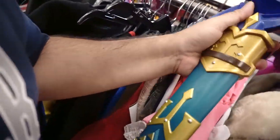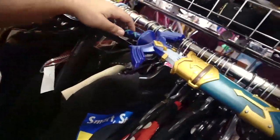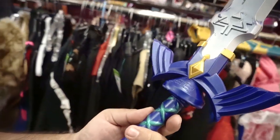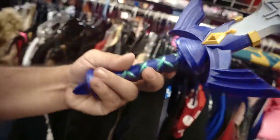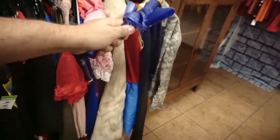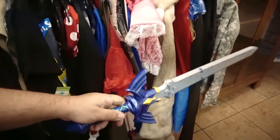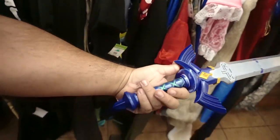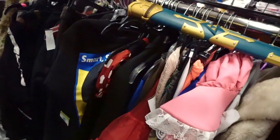You guys realize it is Halloween season — pretty much for Goodwill. Look what they got. It's all bent up, the 2015 — let's see — come on, that master sword looking sweet.